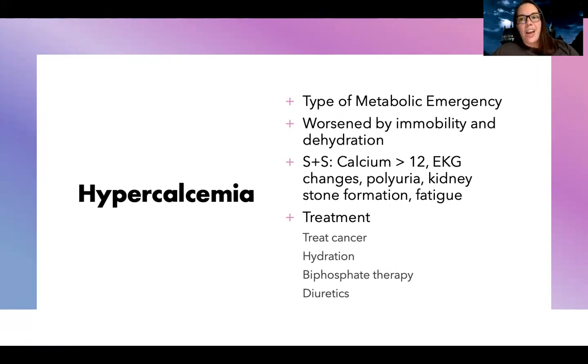Treatment starts with treating the cancer — that's a theme across all of these. But I also need to treat the problem directly. I'll hydrate them with extra fluids to dilute the excess calcium, use phosphate therapy because when calcium is imbalanced you get bone breakdown and high fracture risk, and phosphate therapy helps rebuild that bone. Diuretics will also help excrete excess calcium through the kidneys.